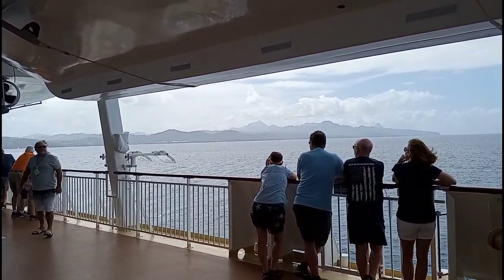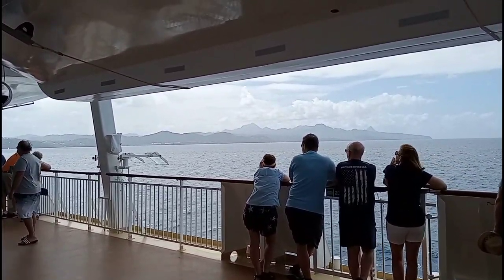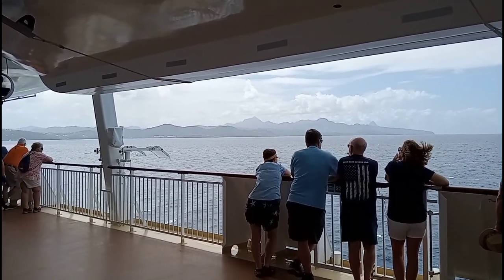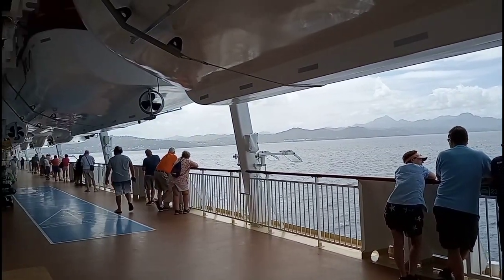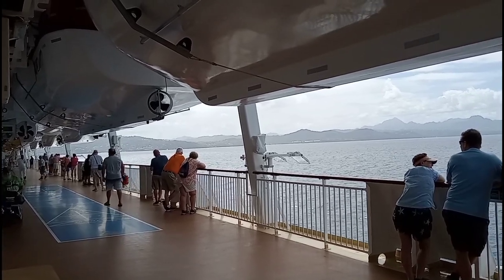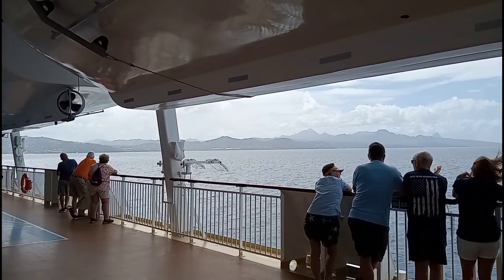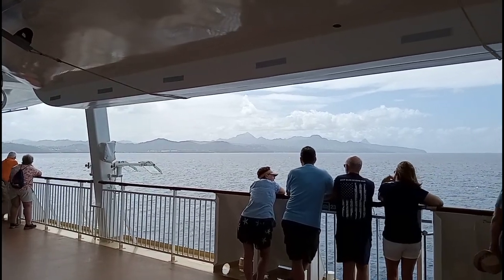Hello travelers and welcome back to another adventure from my trip on the lovely Norwegian Dawn in the spring of 2023. This time we'll be visiting Castries on the island nation of St. Lucia.